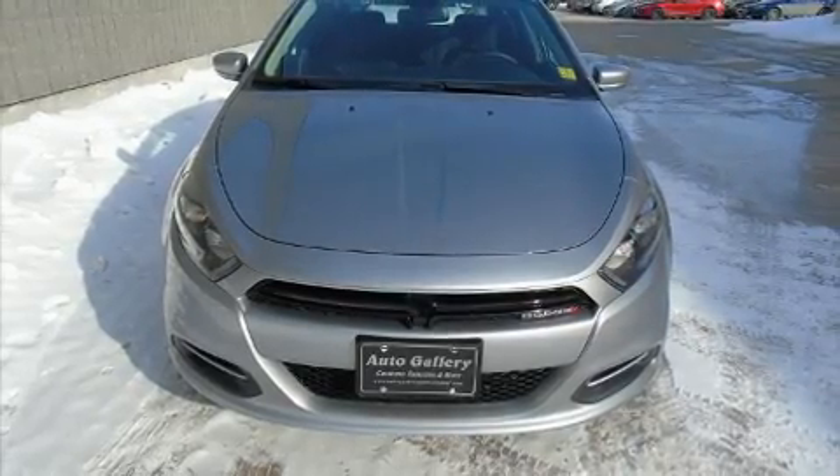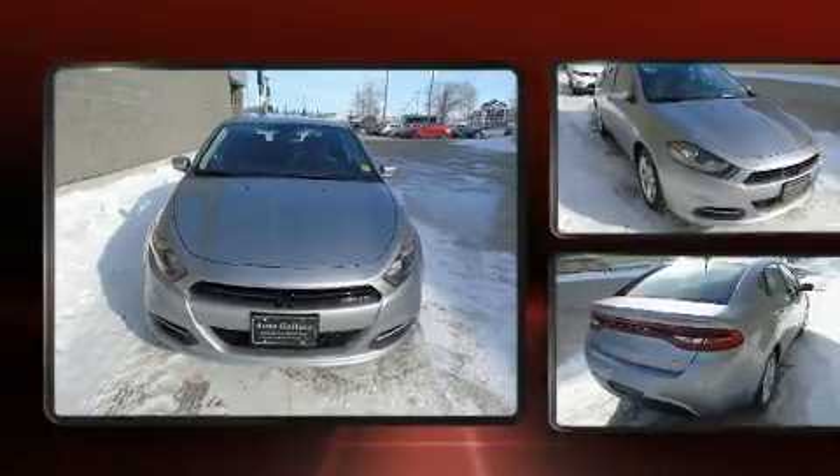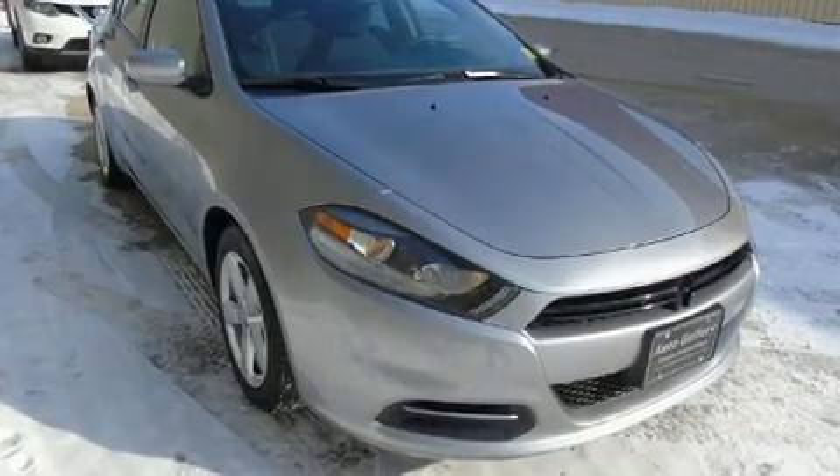You can expect a lot from the 2016 Dodge Dart. It features a front-wheel drive platform, an automatic transmission, and a 2.4-liter four-cylinder engine.